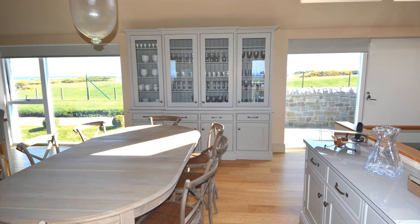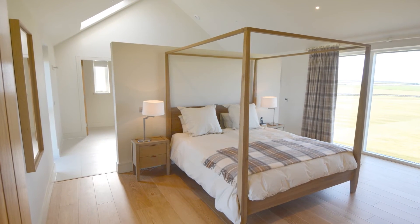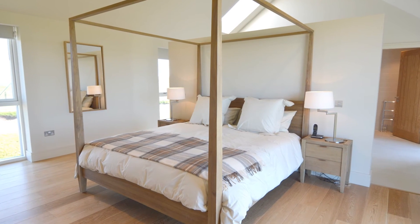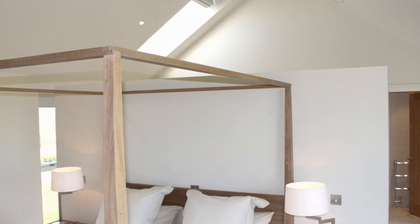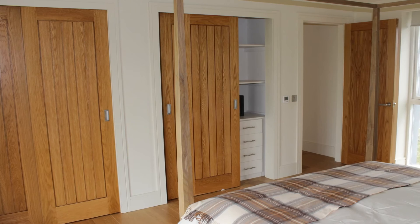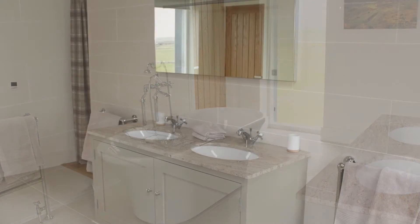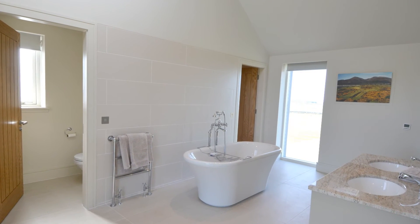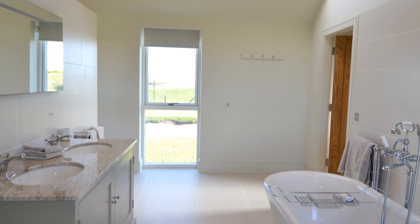The master bedroom is a calm and simple space which reflects the contemporary Scottish style of the house. A free standing wall subdivides the bedroom from the bathroom space behind, whilst built-in fitted wardrobes provide plenty of storage space for visitors. The bathroom is finished in Italian porcelain tiles and a handmade vanity unit has been painted to complement the interior colour scheme. The bath is positioned for people to enjoy a long soak while admiring the view.